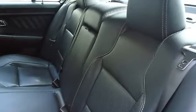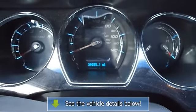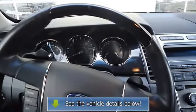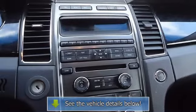Still has the new car smell. All electronic components in working condition. All interior components are in good working order. A Taurus in this condition, with these options and this color combination, is an absolute rarity.